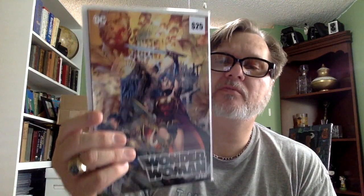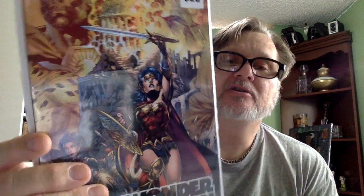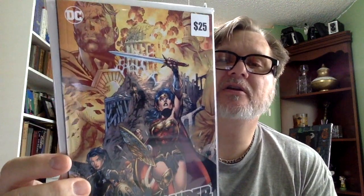Next one — it's pretty thick. Wonder Woman number 750. In the V10 box I got the Boss Logic version of Wonder Woman 750. This one is a Jim Lee cover — I thought it kind of looked like Jim Lee. We'll see what the value is.